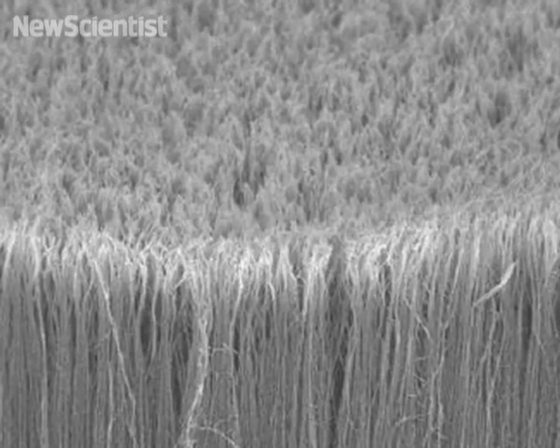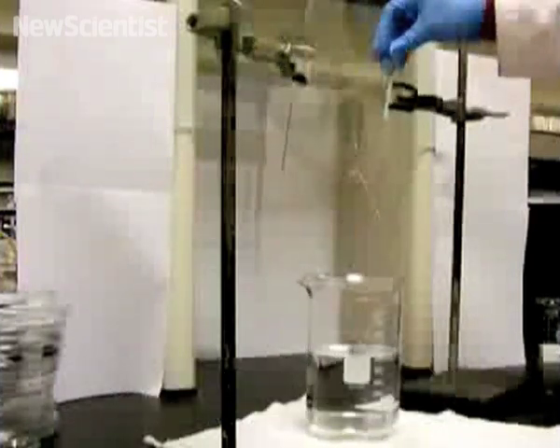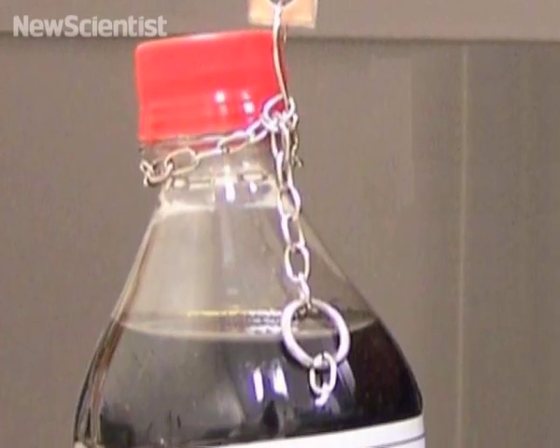The entangled free ends of the tubes act just like setae, imparting strong hold but also effortless removal. Future uses of the substance could include adhesives, solder replacement and, according to its inventor, even superhero suits if there's a serious need.